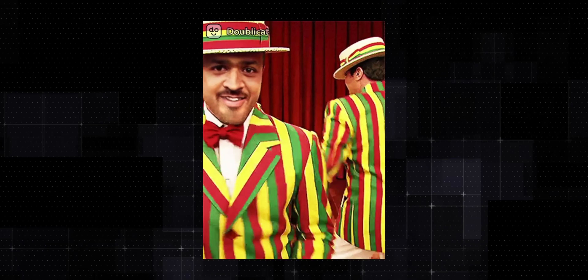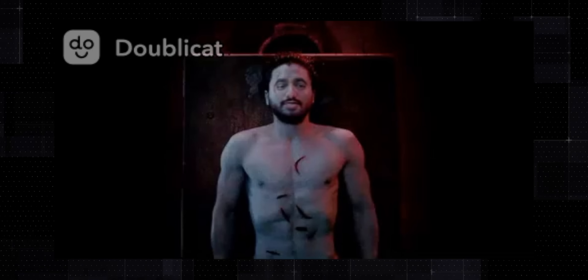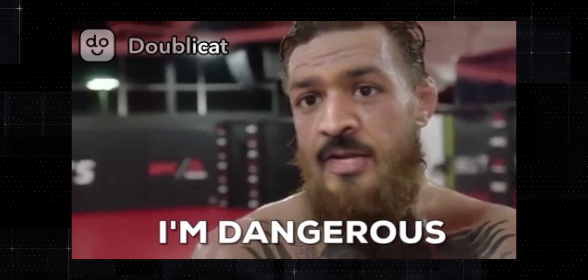Here are a few GIFs we created, and it's not perfect as you can see, but when it works it's a lot of fun. Dooblycat is a free app so you should definitely try it out and share your photos with us on Twitter.